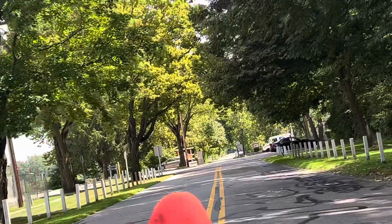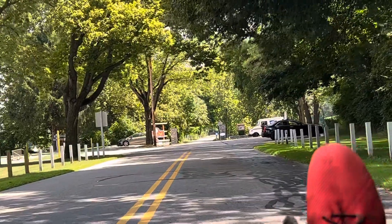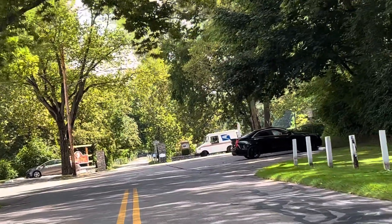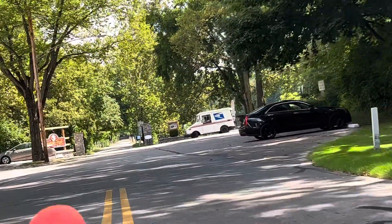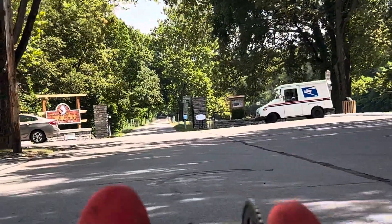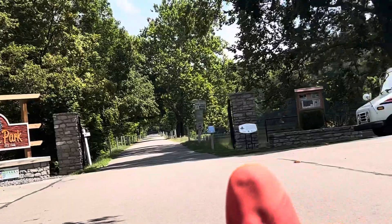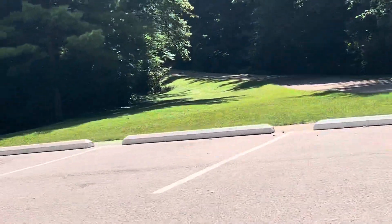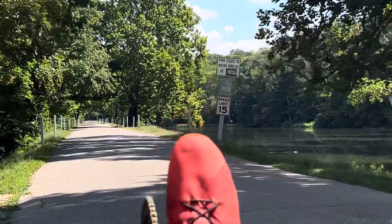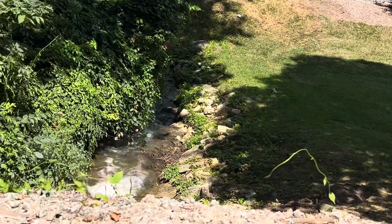We rode up today from Spring Valley, Ohio. Now, this is the official entrance to the park. It's just a real beautiful park — if you ever get to Sydney, I highly recommend it. It's one of the nicer parks I've been to in the state. Over here is a little bike trail that goes up to a connector, and you can hear a little waterfall or something down there.